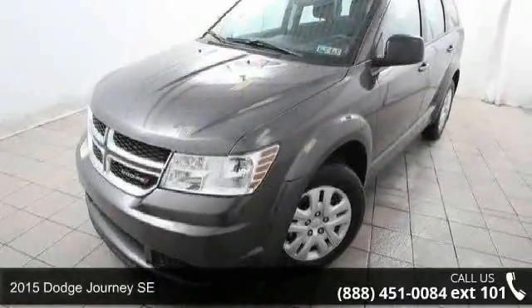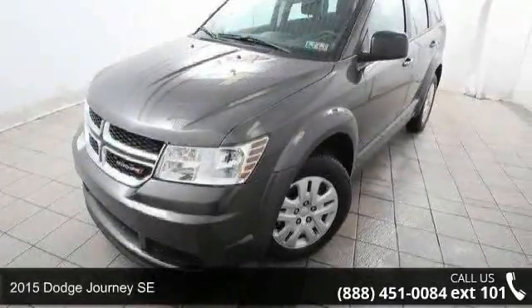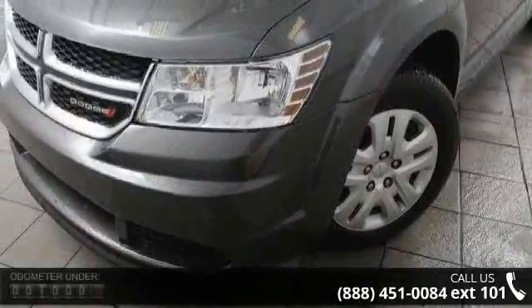Step into the 2015 Dodge Journey SE. If you are looking for an automobile with great features, look no further.